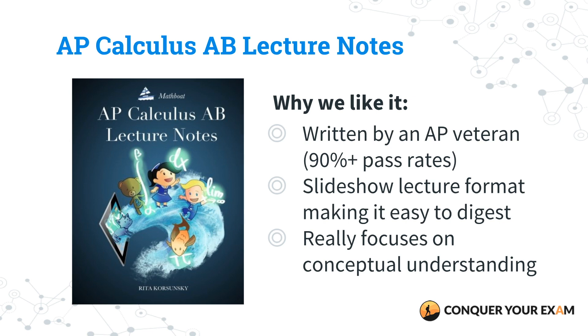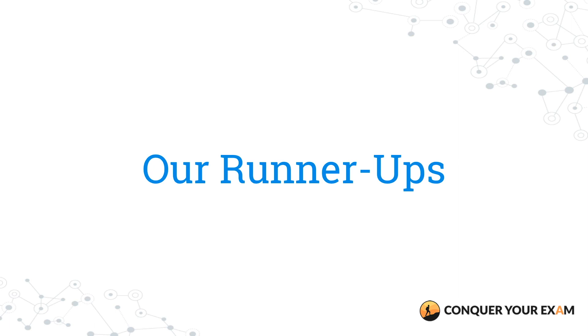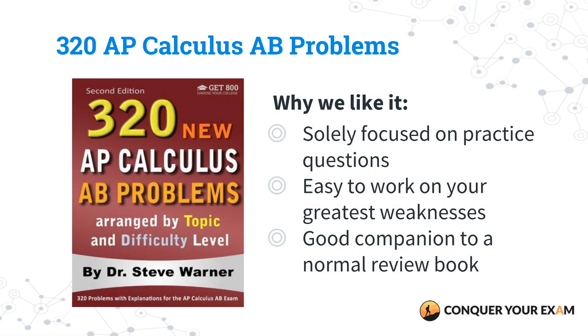We also have some runner-ups for the best AP Calculus AB review books. Our first pick is 320 AP Calculus AB Problems Arranged by Topic and Difficulty by Steve Warner. This is a little bit more expensive than our other options, and you won't get the in-depth topic review that other review books have. But what makes this one unique is that it covers all the topics you need to know in time for the exam, and it is specifically a practice book, allowing you to really focus your knowledge on the skills that you need to ace that exam.